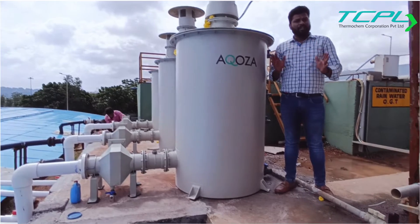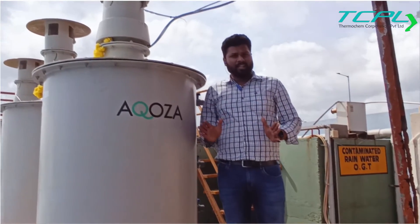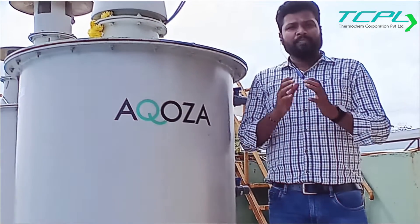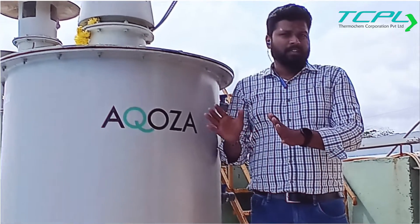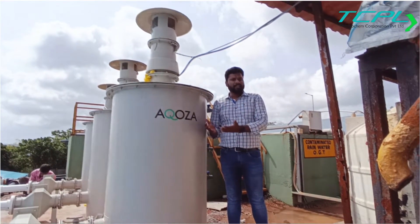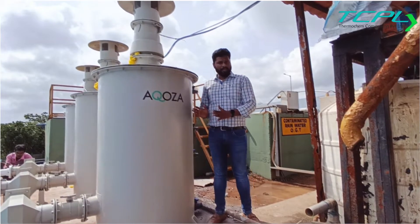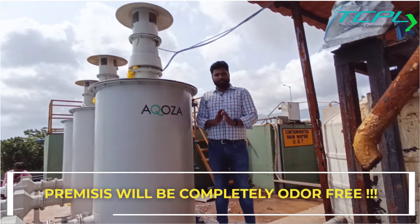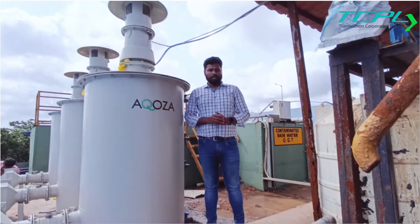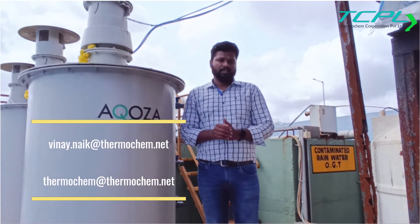They have a very big facility, and we have proudly done many installations across Karnataka, India, and other countries including the Middle East and European countries. If you have any odor issue in your facility or neighboring facilities, just let us know — we will come, do a proper survey, and give fantastic solutions like this. The customer here was initially having some odor issues but now it is completely resolved. Thank you so much. My name is Vinay, heading business development for Thermo Chem Corporation. I will be sharing my email ID — you can ping me or drop us some details. Thank you so much.